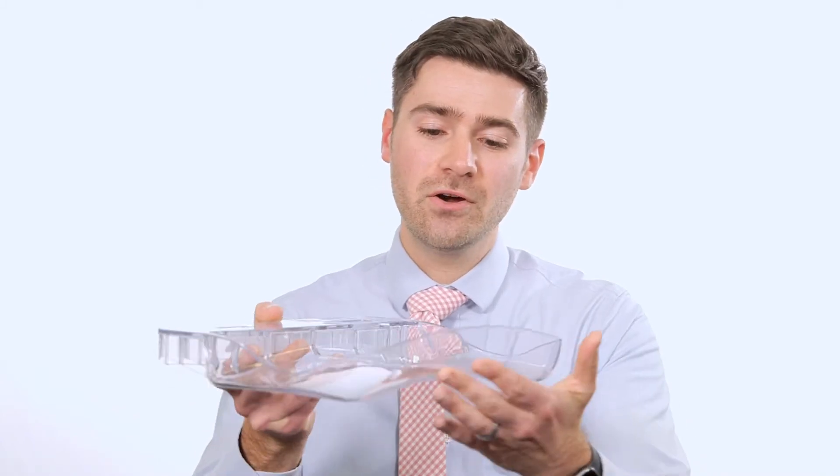Typically women describe mammograms as being uncomfortable, and traditionally the paddle that's used is a flat paddle. But there's a new paddle that we just brought into the Sarah Cannon Cancer Institute and it has a really interesting curved edge to it. It allows for a more natural curve and it matches the breast, so that when compression is done it's a little bit more comfortable.